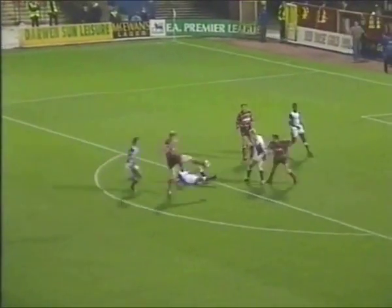Huddersfield going in search of a third. Ireland — and they've got the third! Well, would you believe it? Two goals within a minute. Simon Ireland celebrating with the fans.